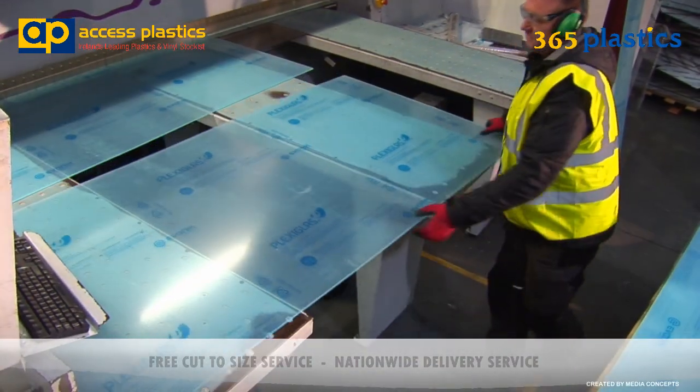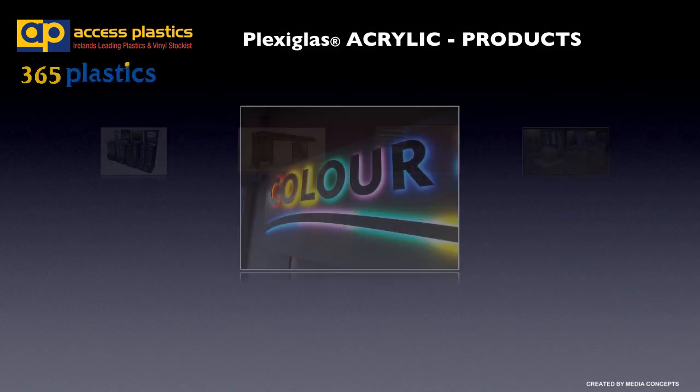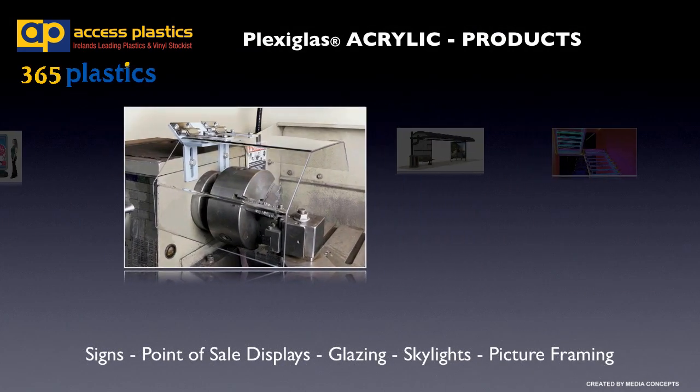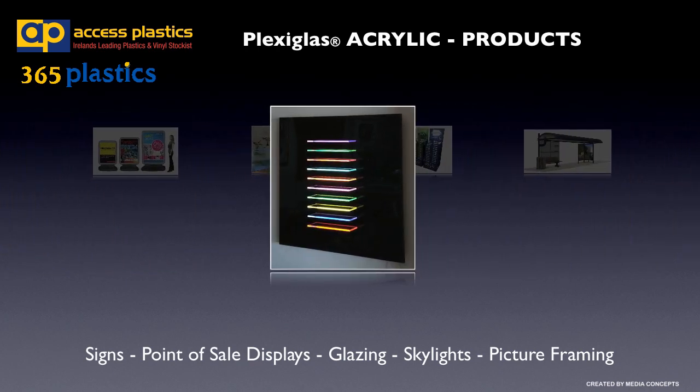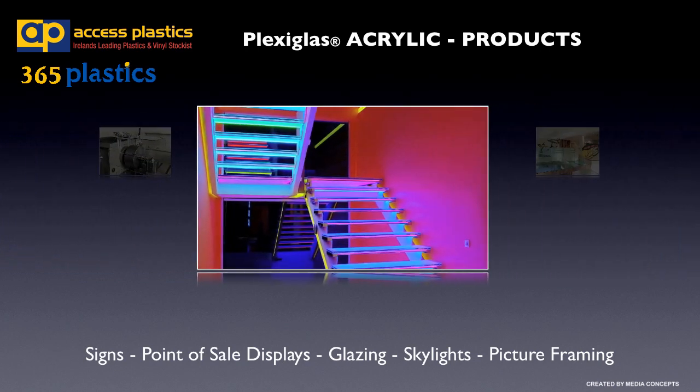As specific applications require specific properties, Plexiglass has an enviable range of products that are second to none. For signs, point-of-sale displays, glazing, skylights, and picture framing where strength and weight are the primary considerations, Plexiglass is the material to use.